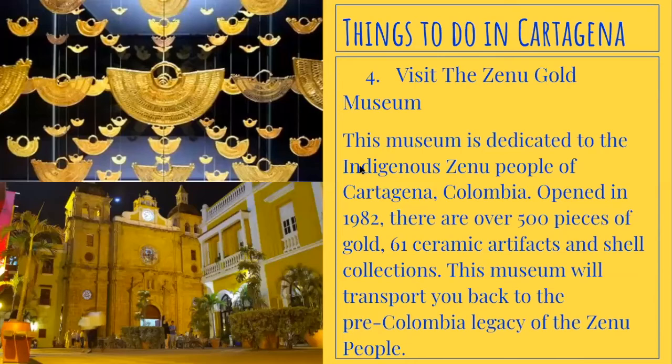Number four, visit the Zenu Gold Museum. This museum is dedicated to the indigenous Zenu people of Cartagena. Opened in 1982, there are over 500 pieces of gold, 61 ceramic artifacts, and shell collections. This museum will transport you back to the pre-Columbian legacy of the Zenu people.